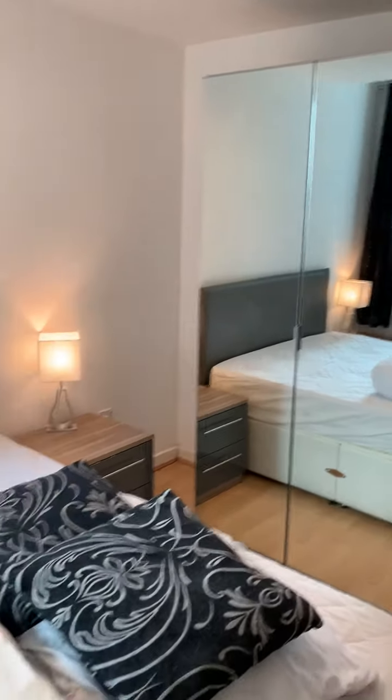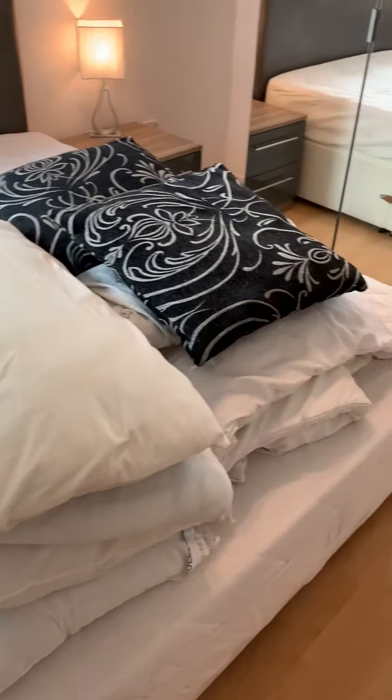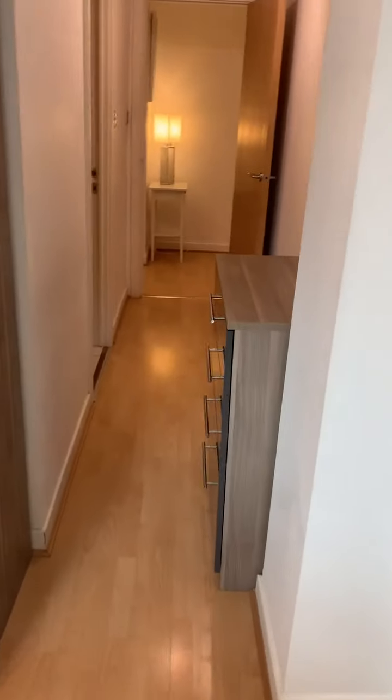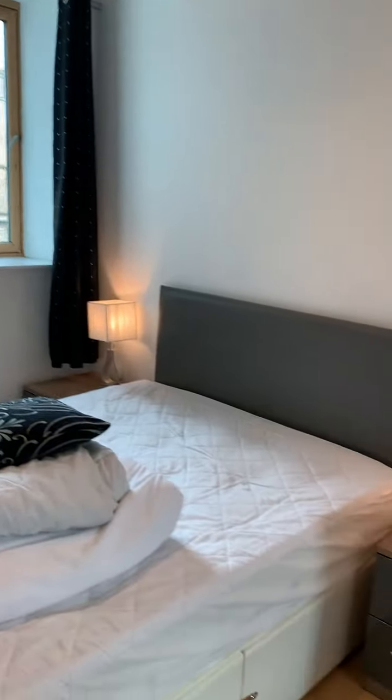There's your mirrored wardrobe, side drawers, double bed. Bedding there if you require it, and there's drawers here as well. It's a good space, and there's additional space here at the side if you need it.